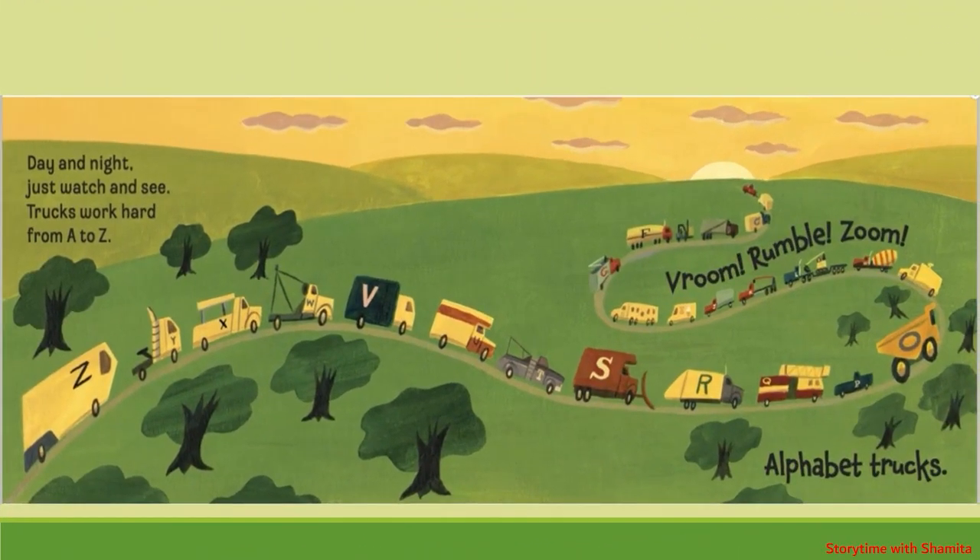Day and night, just watch and see. Trucks work hard from A to Z. Vroom, rumble, zoom. Alphabet Trucks.